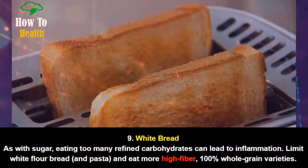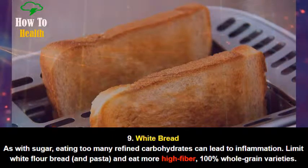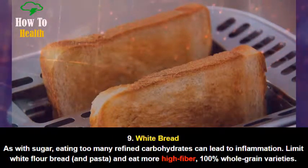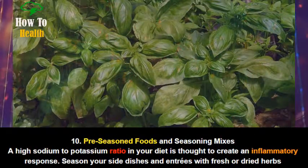Number 9: White bread. As with sugar, eating too many refined carbohydrates can lead to inflammation. Limit white flour bread and pasta, and eat more high-fiber, 100% whole grain varieties.